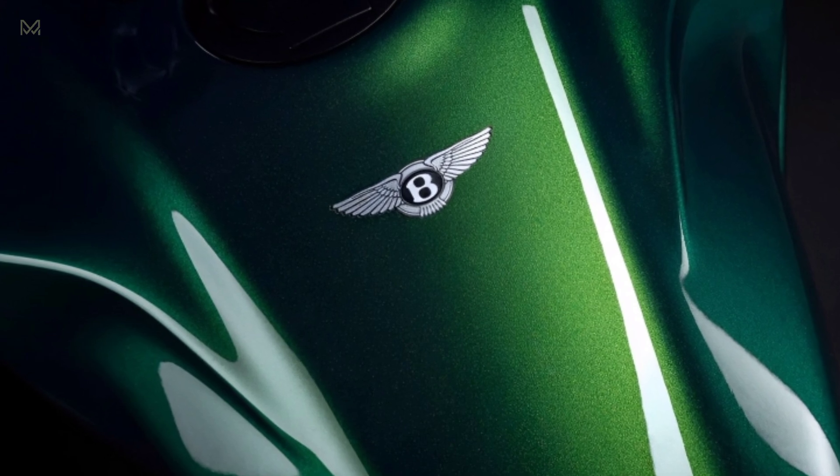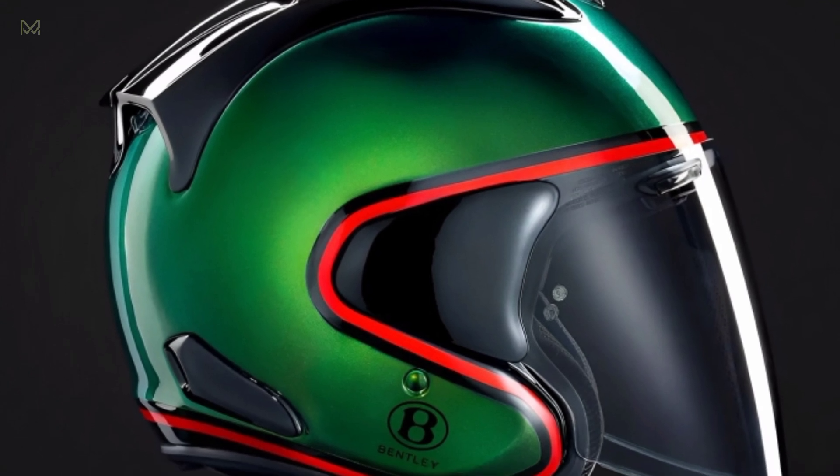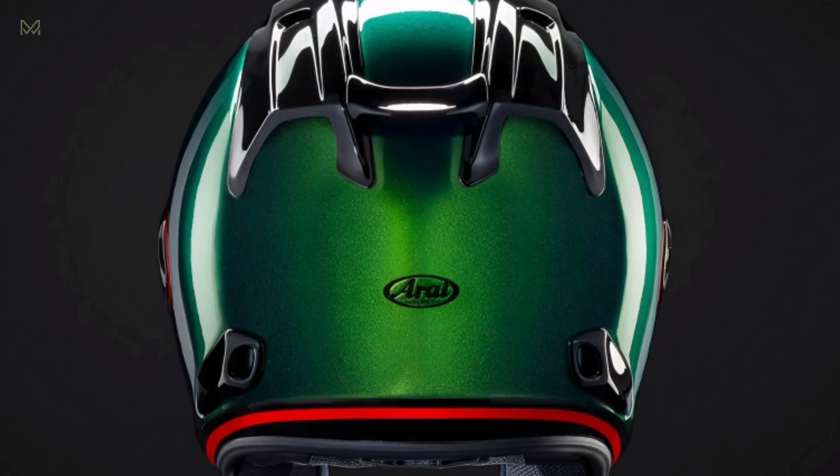Carbon fiber is plentiful, gracing the nacelle, fenders, side panels, tailpiece, engine, muffler cover, radiator cover and shrouds, and various engine parts.